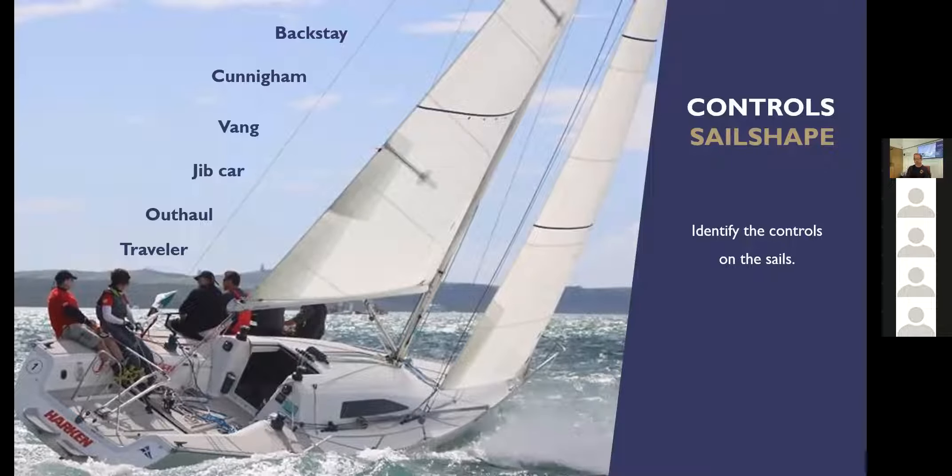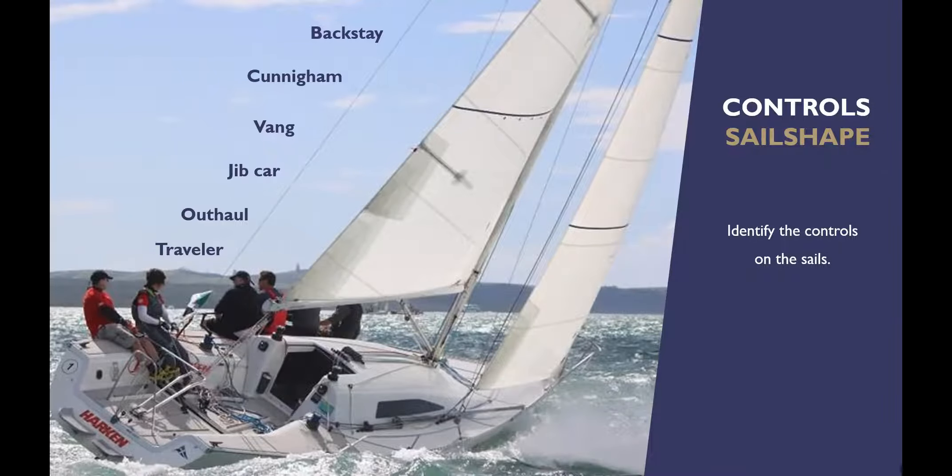In terms of controls, this is a photograph of an MRX, one of our training boats. We've got a backstay, a Cunningham, a boomvang, a jib car, an outhaul, and a traveller. We're going to go through all of those controls. It is pretty tough learning this stuff via Zoom — it's a lot easier when you actually get on a boat and pull on a piece of rope and see what moves. But we'll make sure we do that during the practical classes.